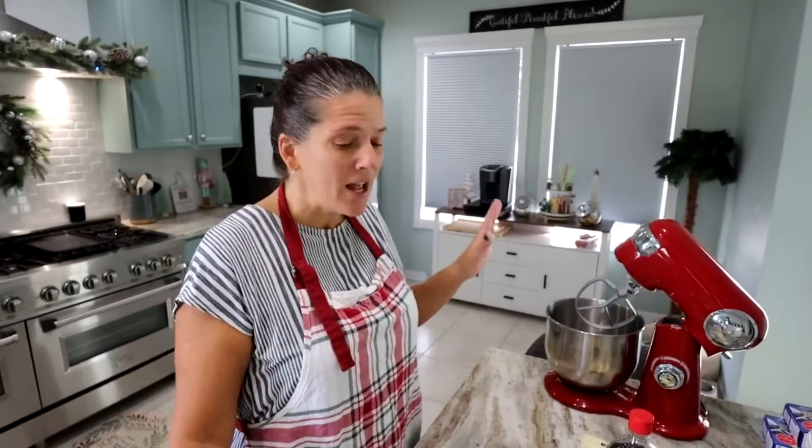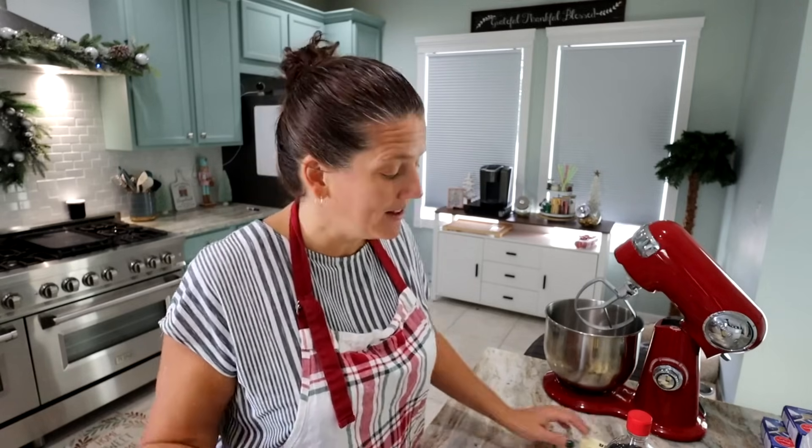So what I'm going to do is make these Twix cookies. You basically make a shortbread cookie, melt some caramels, put caramel on top, let that harden, and then do chocolate on top. I bet these are going to be delicious. I love shortbread cookies — I find those are my favorite.